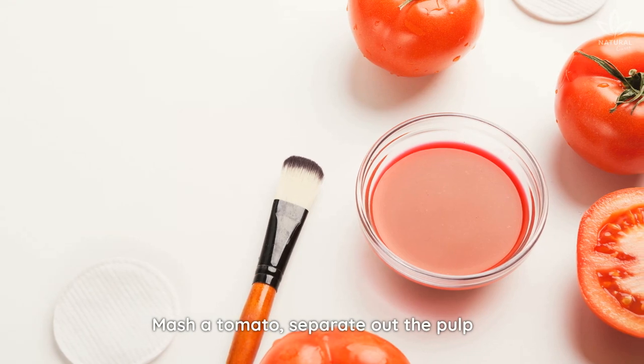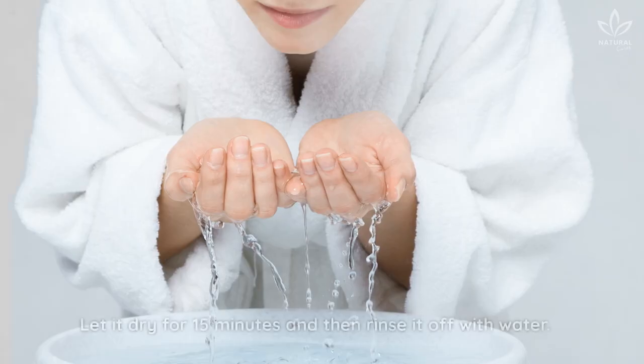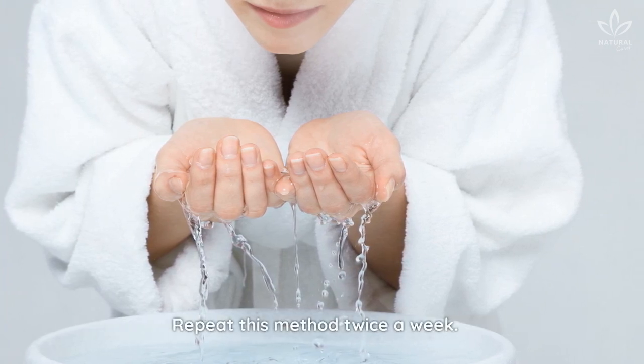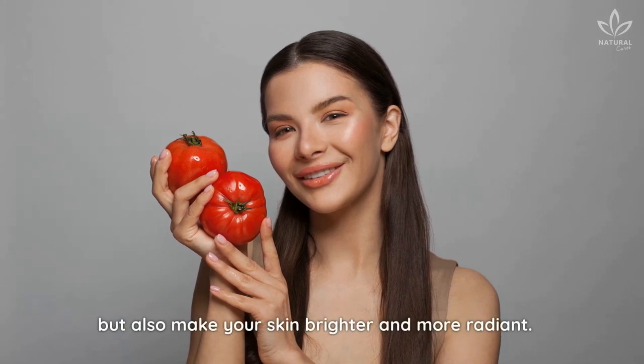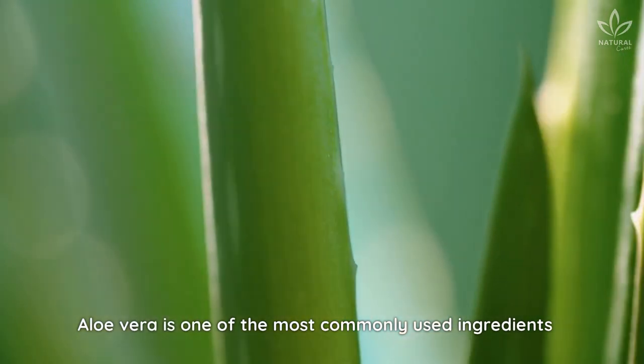Mash a tomato, separate out the pulp, and apply the juice to the affected areas or the entire face. Let it dry for 15 minutes and then rinse it off with water. Repeat this method twice a week. It won't only remove the tan, but also make your skin brighter and more radiant.